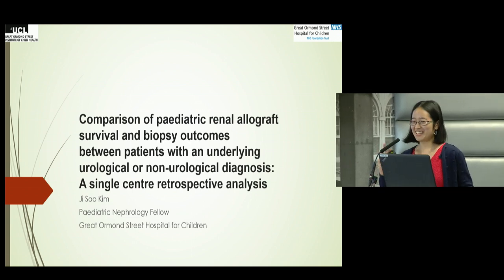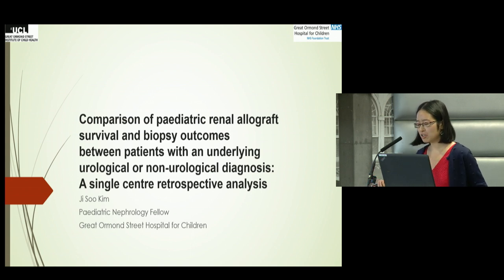Hi, last but not least, and I'll try not to keep you away from your lunch. My name is Jisoo. I work at Great Ormond Street Hospital as a Neurology Fellow. I'm going to have a look at comparing biopsy outcomes and renal allograft survival outcomes between urological versus non-urological patients as a retrospective analysis.